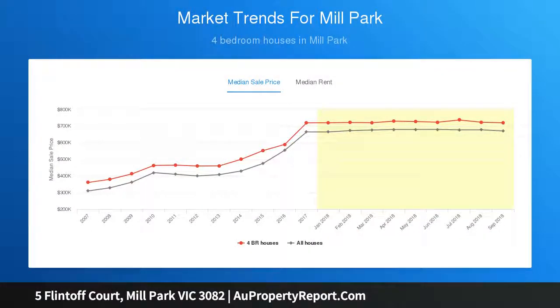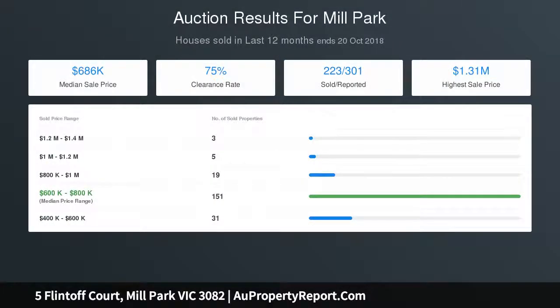Take a step into the backyard and you'll find a large and lush haven plus a covered area, ideal for the kids to play, entertain, or just enjoy the greenery.